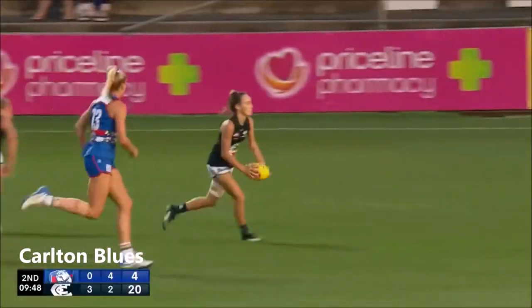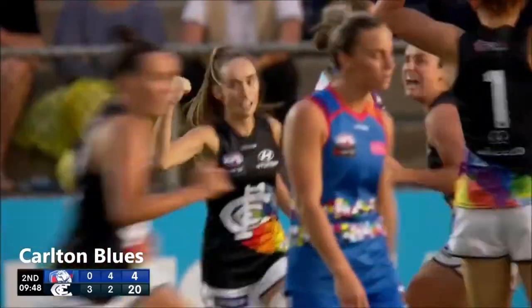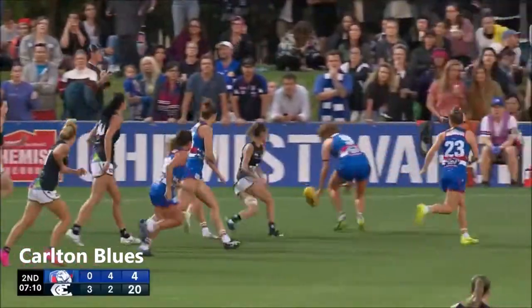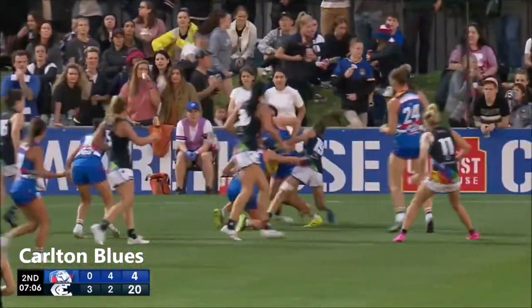Oh, how slick is this handball? It's almost like a drill you would have done during the week, but absolutely elite. Drawing the defender, giving the hands out into space. Vernon goes long to the city side — lots of traffic there. Brown tries to combine with Ferris.